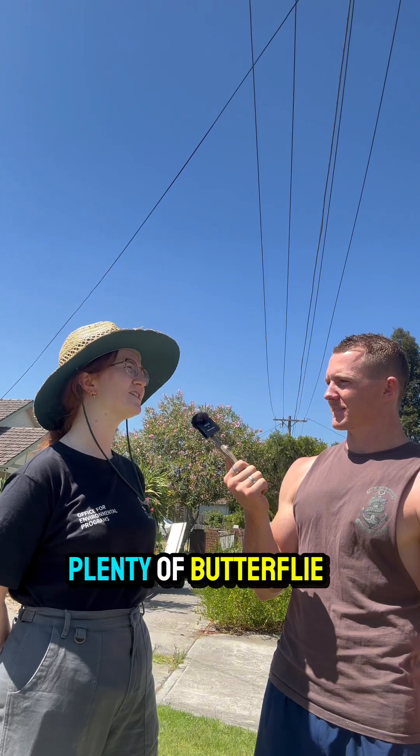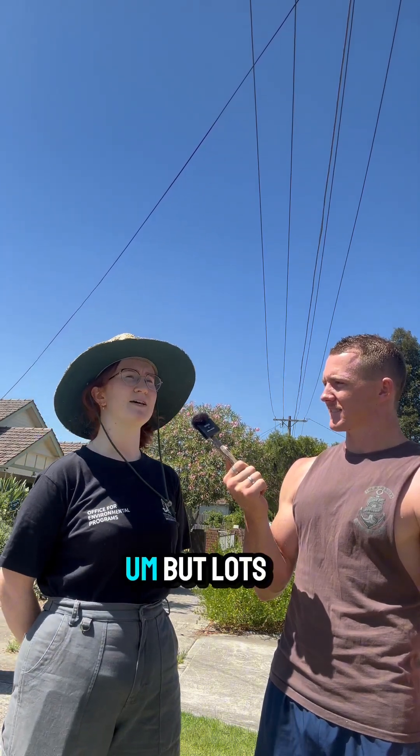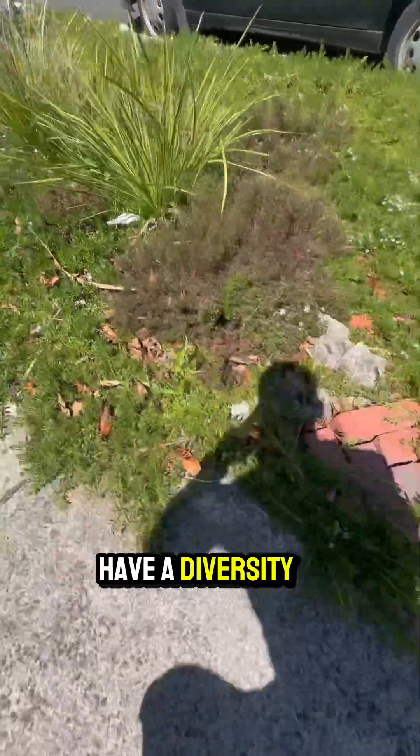In terms of a plant that attracts the most biodiversity, probably our cutleaf daisies, the Brachyscombe. Plenty of butterflies on there, plenty of different bees. I found some beetles there too. Lots of them are very, very good. It's good to have a diversity of the different plants.